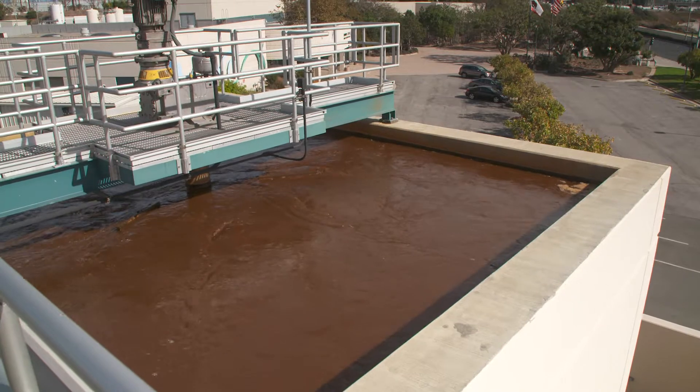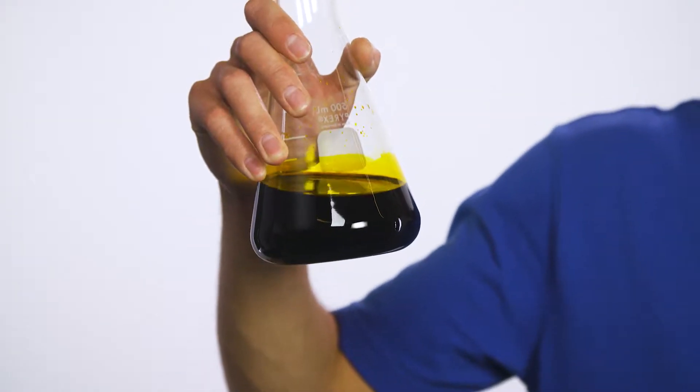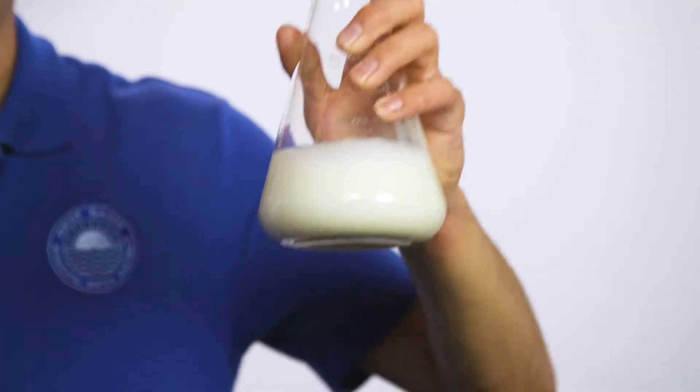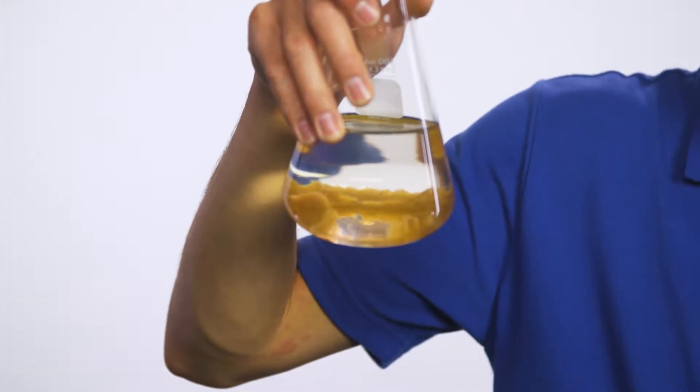It starts with the pre-treatment clarifier, where ferric chloride and a synthetic polymer are mixed with the incoming water. Ferric chloride is a type of liquid iron — really heavy stuff — and the synthetic polymer is a kind of glue. When combined, the polymer glues the dirty particles in the water to the heavy ferric chloride, and the resulting clumps sink to the bottom. This is called flocculation.